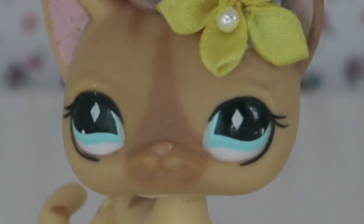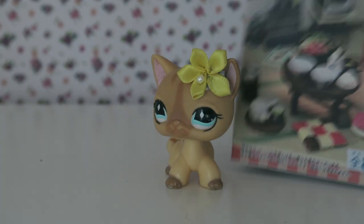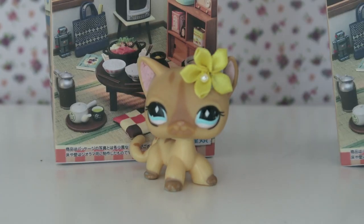Hey guys, and today we have a snappy unboxing today. We're opening some Remins.